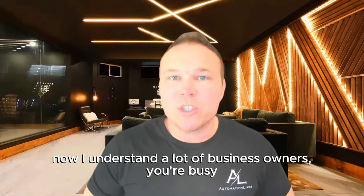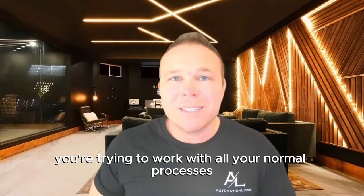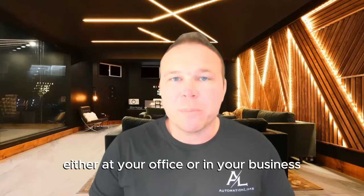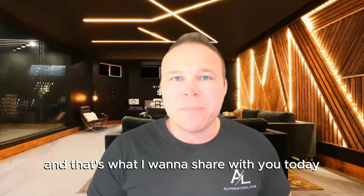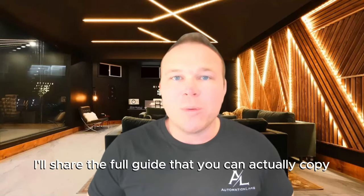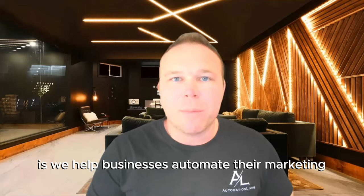I understand a lot of business owners, you're busy. You're busy working with your clients, trying to work with all your normal processes and all the systems you have in place, either at your office or in your business. So it's really hard to take that extra time and automate your marketing to help you get better results. And that's what I want to share with you today. If you stick with me till the end, I'll share the full guide that you can actually copy and paste and use in your business.